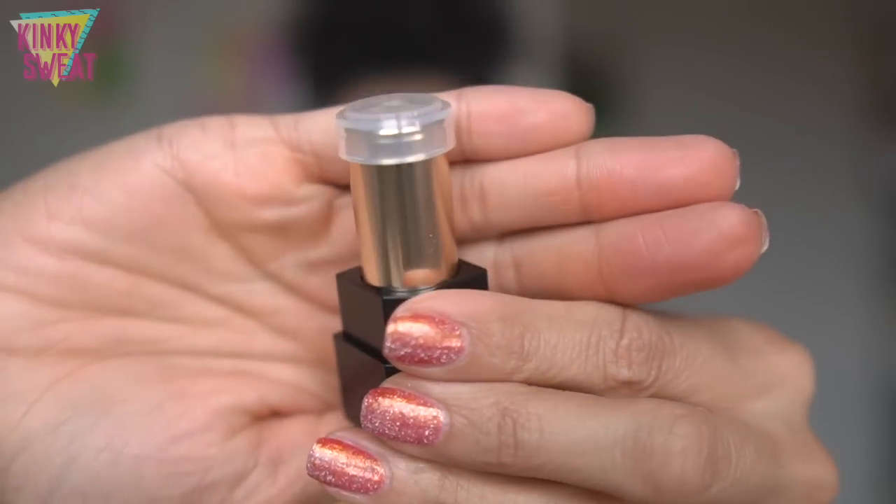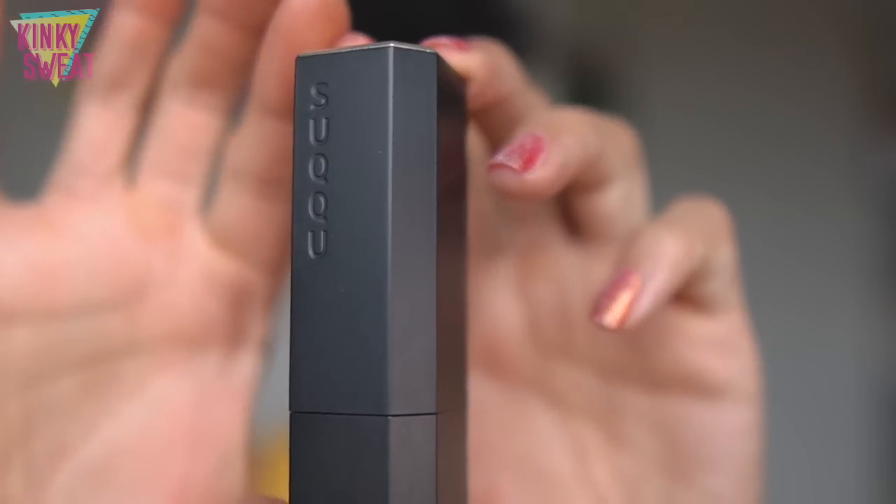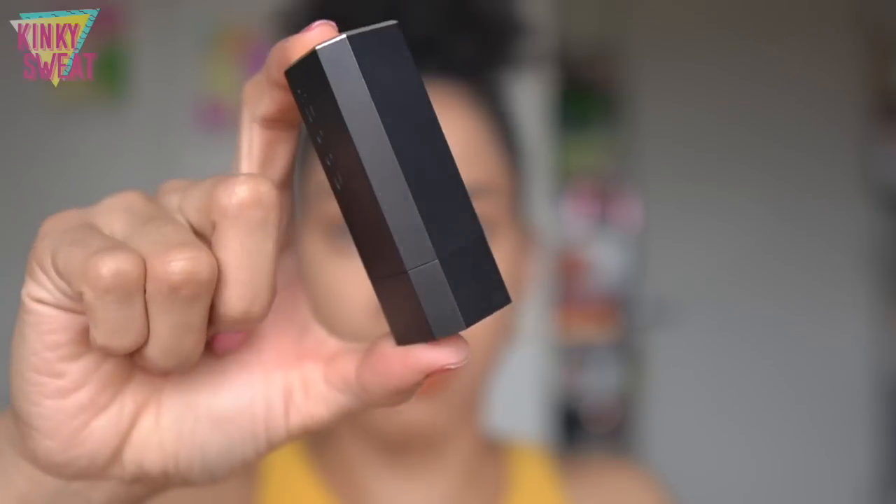Remember, if you don't have a Sheer Lipstick cap, you can still get away with just the bullet — it will have color on it. But if you actually want the cap, this is how the entire component looks when you receive it in the mail. You just pop it on and there you have it.